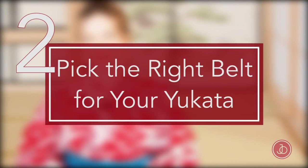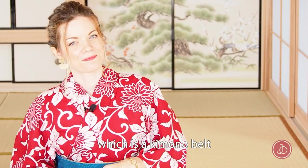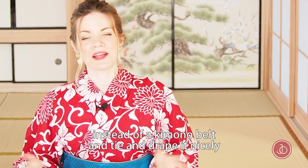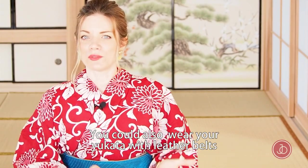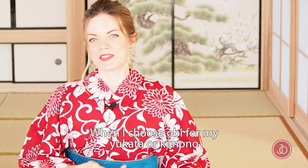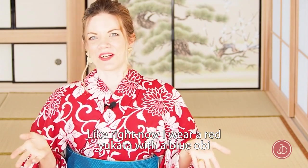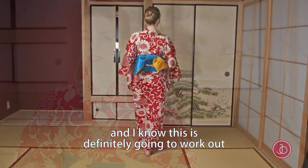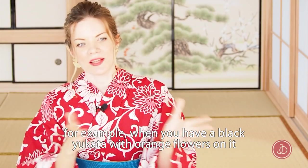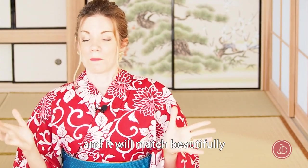Pick the right belt for your yukata. Traditionally you would wear an obi with your yukata, which is a kimono belt, but you don't have to. You could wear a very long scarf instead, and just tie and drape it nicely. Or you could also wear your yukata with leather belts, which looks very casual and fashionable. When I'm choosing my obi, I often use the trick of choosing the contrasting color — right now I wear a red yukata with a blue obi, and that definitely works. Another trick is to pick up a color from the yukata itself — for example, if you have a black yukata with orange flowers, pick up one of those orange tones for your obi and they'll match beautifully.